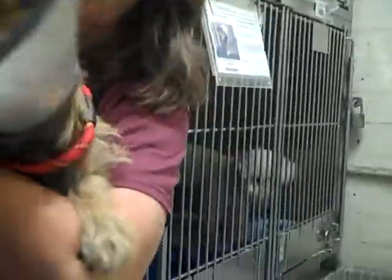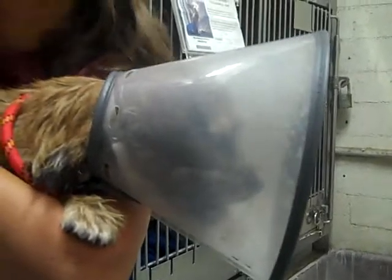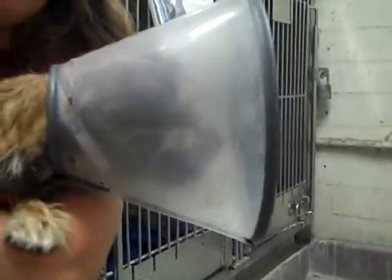One year old, male, brown border terrier mix puppy. He weighs all of 10 pounds. Don't expect him to get all that much bigger — border terriers are relatively small. Maybe grow up to another 5 pounds extra, 15 pounds or so.